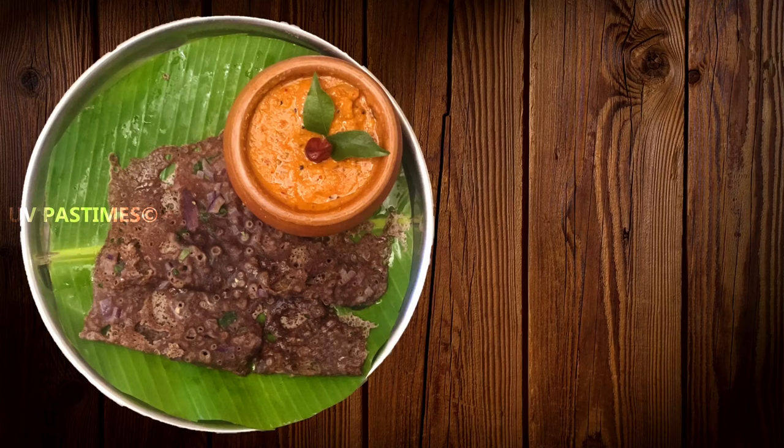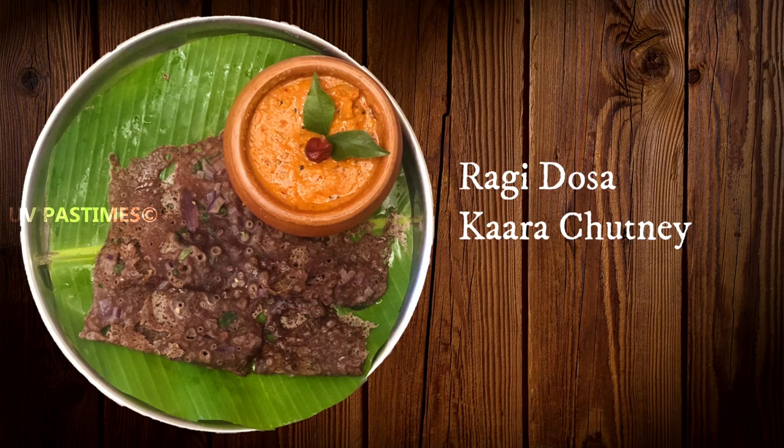The next recipe is ragi-based meal plates — instant ragi doughs. This recipe is already in our channel, you can check the link in the description. There are many health benefits: this is gluten-free and fiber-rich food. This is how we control diabetes, and it is a calcium-rich food. We can reverse the skin aging.